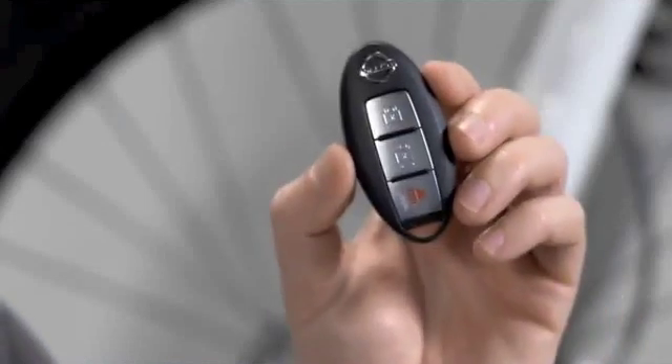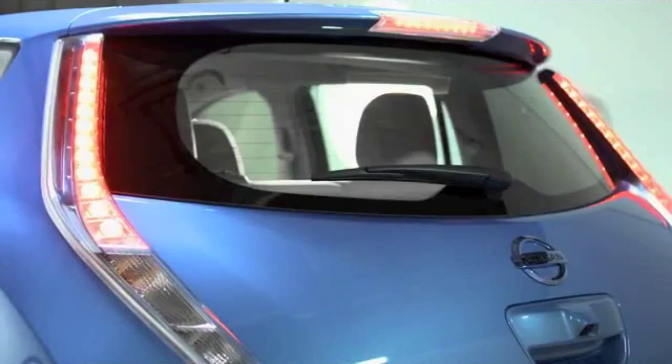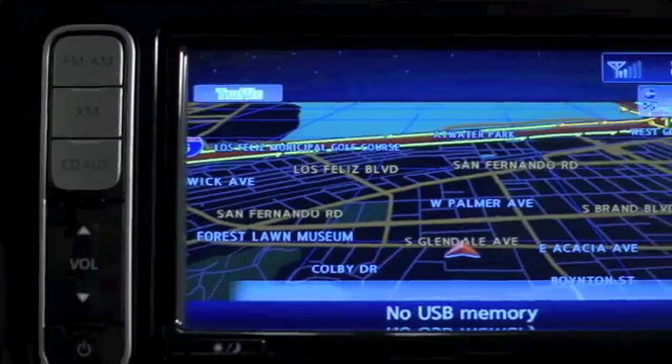There are some additional features that make driving the LEAF fun. For example, the Nissan Intelligent Key — all you have to do is have it near you. As you approach the vehicle, it senses you; press the button and it unlocks the car. You can even start LEAF without touching your key: just step on the brake, push the button, and it's on.